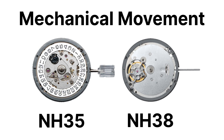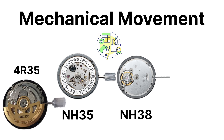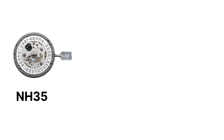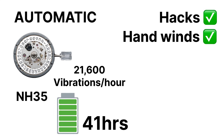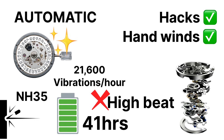The most common mechanical options are the NH35 and NH38 — the open-market versions of Seiko's in-house 4R35 and 4R36, the same families that power watches like the Seiko Turtle and Samurai. The NH35 is automatic, hacks, hand-winds, and runs at 21,600 vibrations per hour with a power reserve around 41 hours. It's not glamorous, not particularly thin, and not high beat.